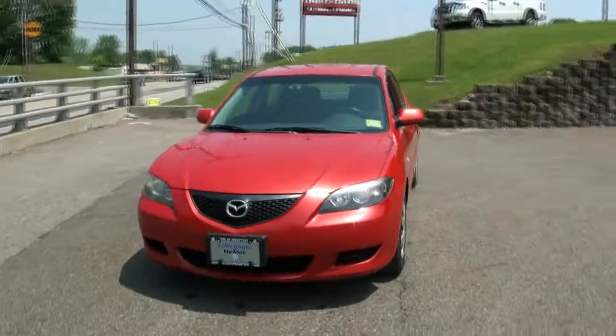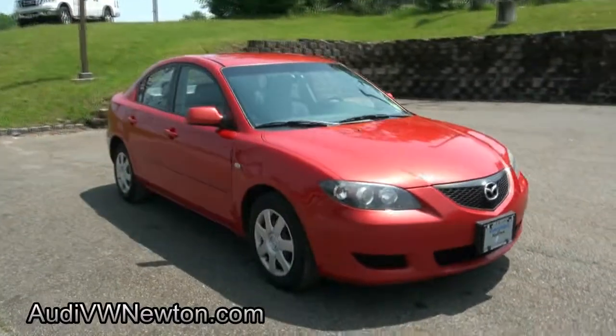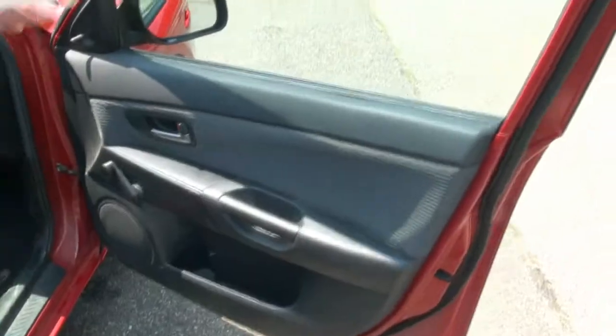2005 Mazda3. This one has a trunk, four-door, and actually has roll-up windows and a manual transmission five-speed. Air conditioning, nice and cool.